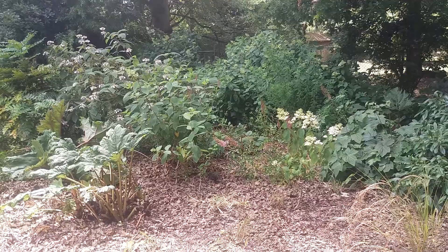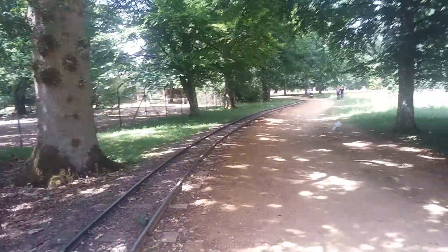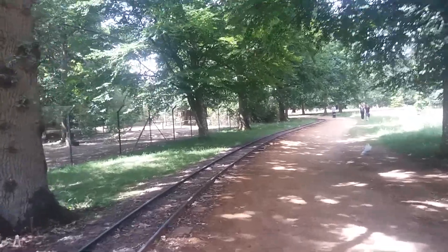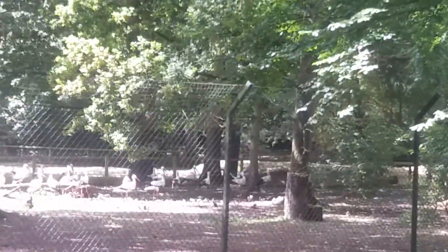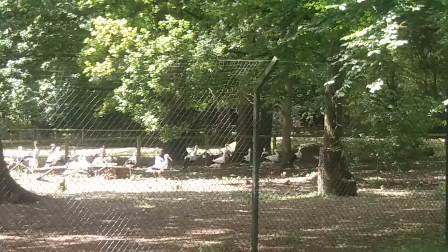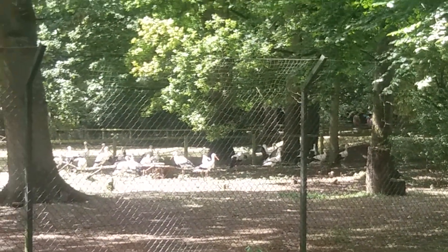That's a bird! Cotswold Wildlife Park here — so beautiful. You walk in the middle, and there's a place like this.